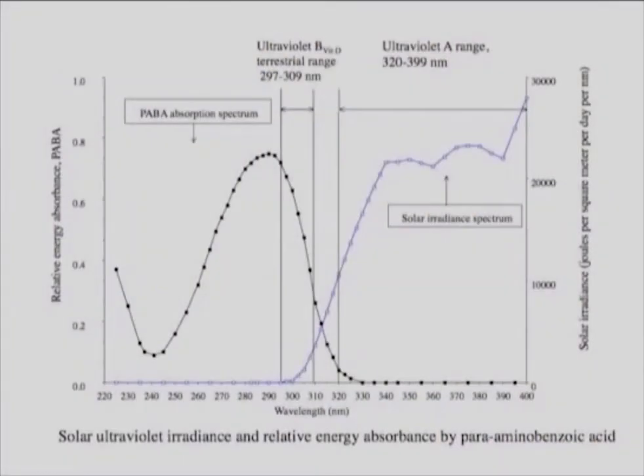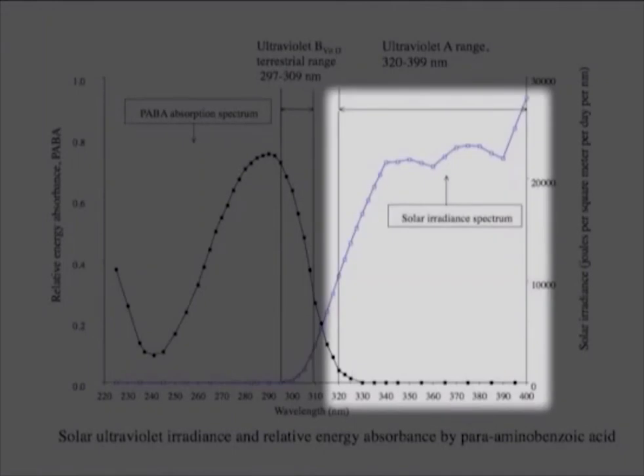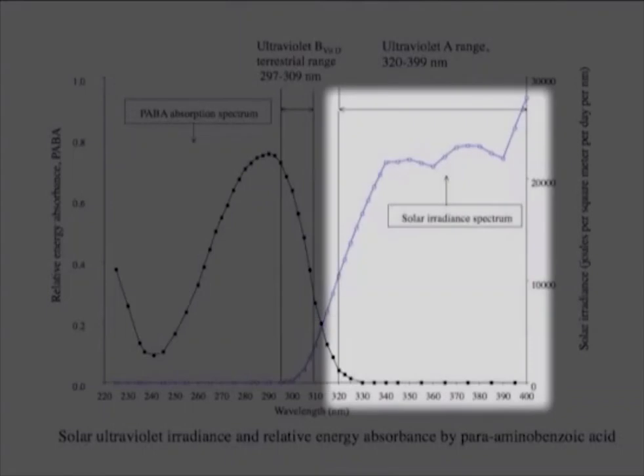Here's the terrestrial ultraviolet B range, and this is the absorption spectrum of PABA — it really wipes it out, as you can see. PABA is a bacterial vitamin, and it's good at blocking UVC and UVB, but nothing in the UVA — it's transparent to the UVA. So it maintains the skin in this very transparent state by blocking the human photoprotective response, and allows the UVA to penetrate this unaccommodated skin.